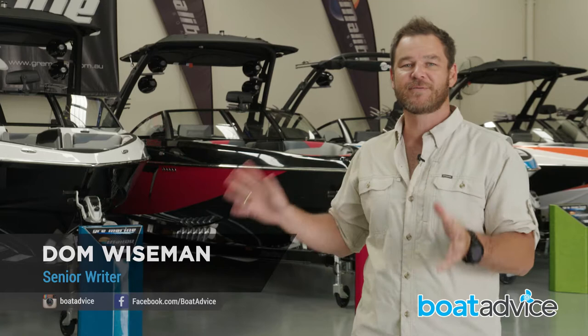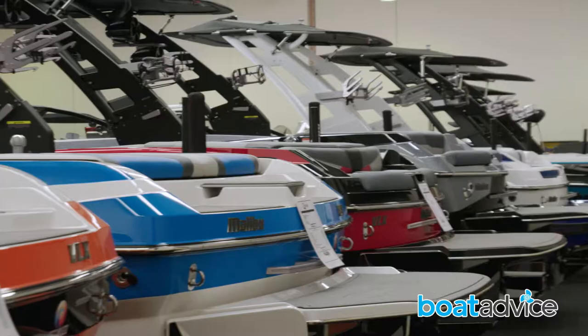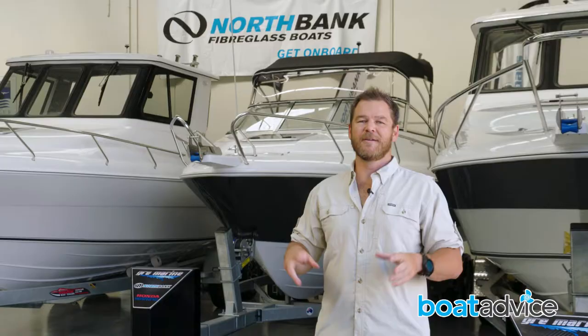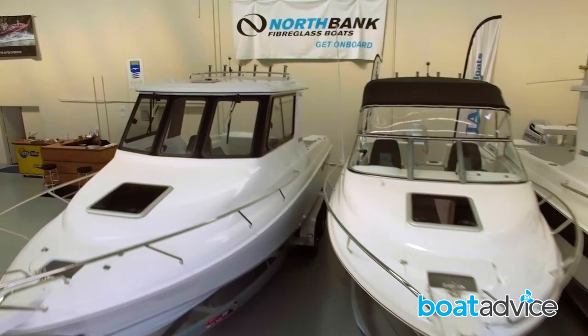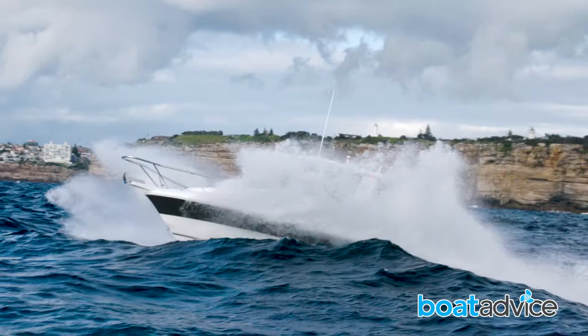GRE Marine are well known amongst water sports fans for the massive range of Malibu boats they sell and display from their Sydney dealership. They also run one of the tidiest and most efficient workshops anywhere in the greater Sydney area. If you're after more of a fishing and family slant, they now stock the iconic range of Australian-made North Bank boats. We're here to jump aboard the 750 Hardtop, head out off Sydney Harbour and see how it performs.